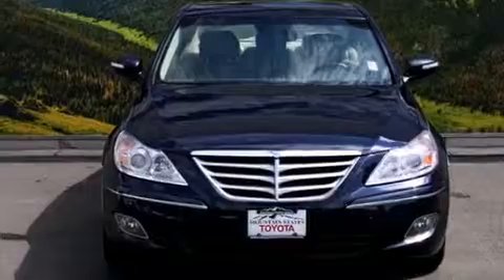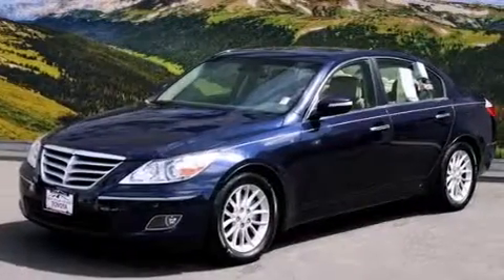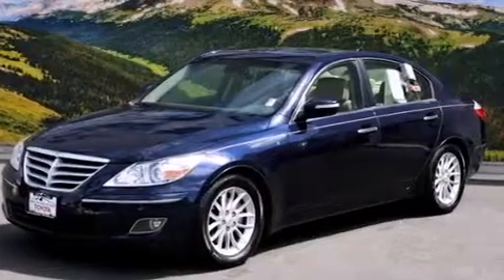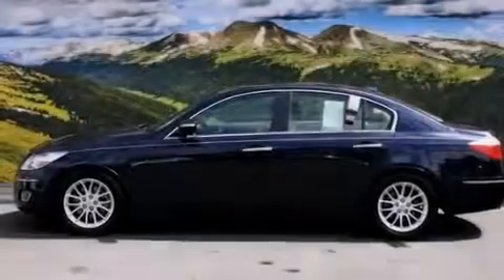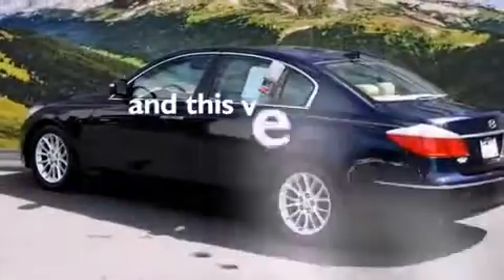Features include heated seats, air conditioning with automatic climate control, cruise control, a CD player, a leather-wrapped steering wheel, a passenger-side vanity mirror, front-side impact airbags, an auto-dimming rearview mirror, a home-link feature, and this vehicle has fewer than 54,000 miles on the odometer.